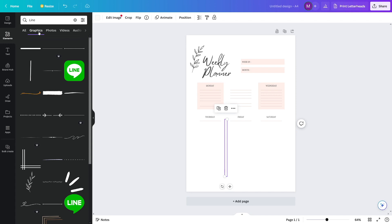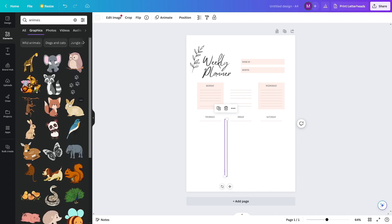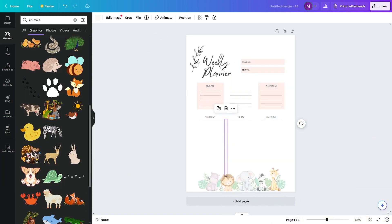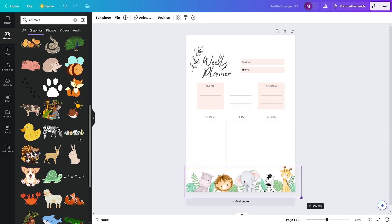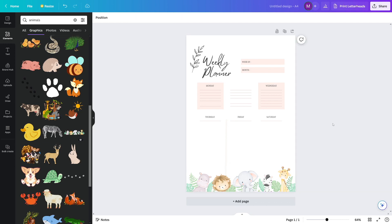Just add a lot of elements in there. For example, add some animals if you want to make a planner for kids — there are really a lot of options. You can play with the transparency tool again — make it a bit opaque so it looks cute. It can be really, really good. But of course it will depend on you and the effort you put in — just like with anything else. The more time and effort you put into this, the better it's going to be.